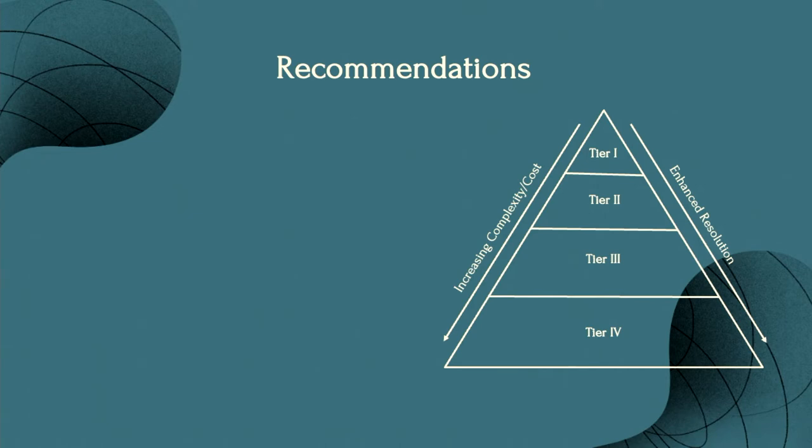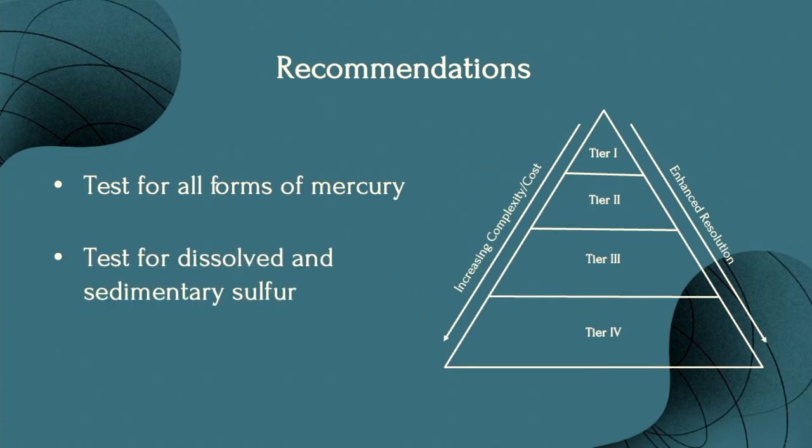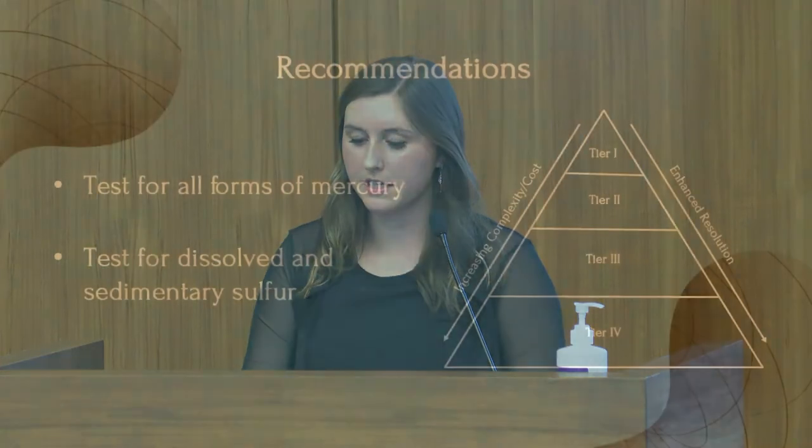Taking into account mercury methylation factors and its environmental impacts, I made additional recommendations for sampling and analyses of the dredge and disposal site. At the dredge site location, testing for all forms of mercury can assist with understanding what is present in the sediments and what may occur when disposed at an ocean disposal site. Currently, only total mercury is tested for in the sediments, but testing all forms could give a more accurate sense of how much monomethyl mercury is present. Along with testing all forms of mercury, dissolved and sedimentary sulfur compounds should also be tested, since mercury can bind to these charged sulfur compounds, impacting its bioavailability to methylating bacteria. Knowing these levels locally and at the LA3 site can also assist with modeling efforts.